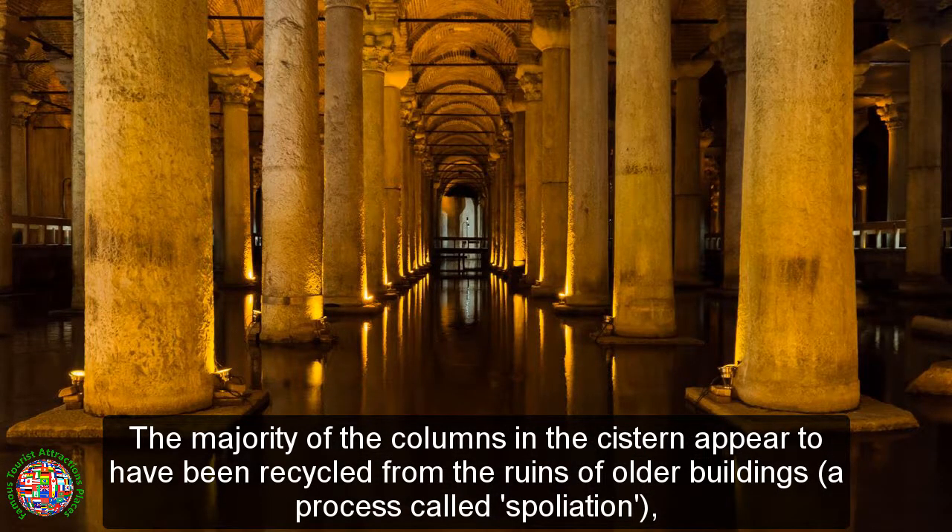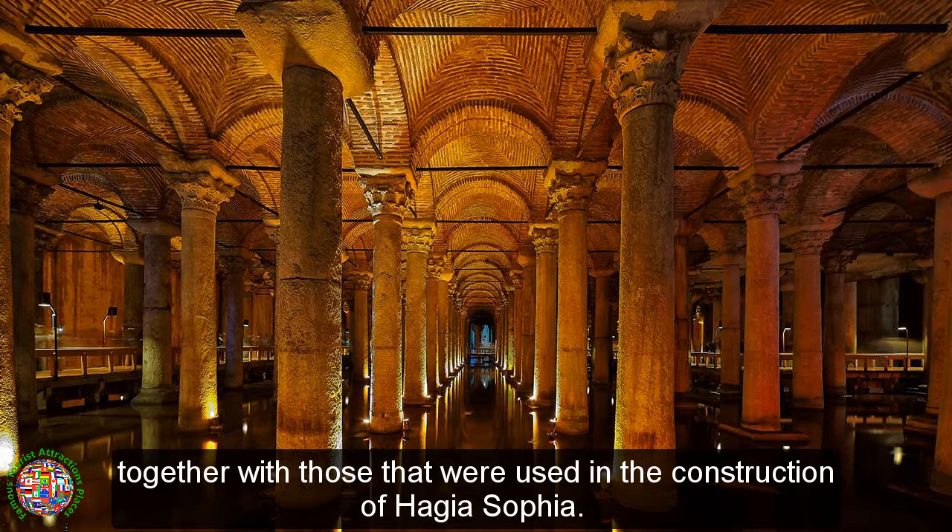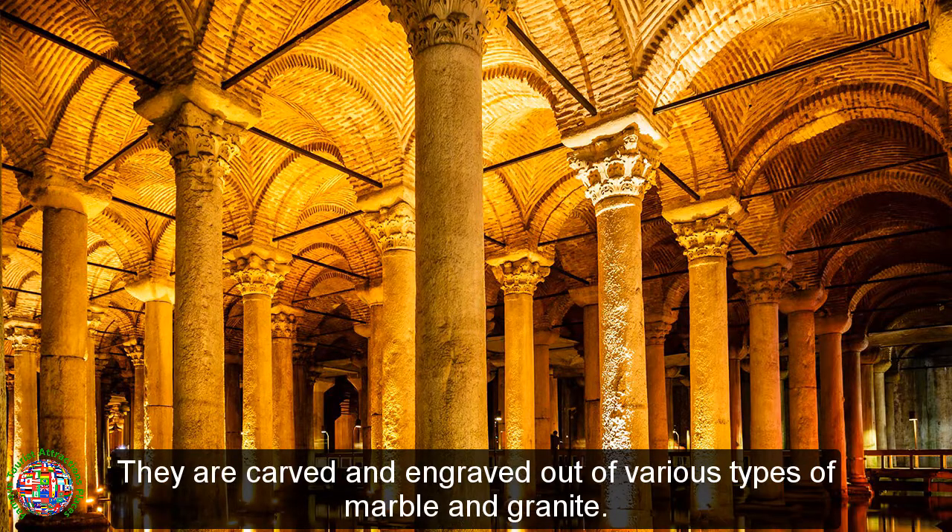The majority of the columns in the cistern appear to have been recycled from the ruins of older buildings, a process called spoliation, likely brought to Constantinople from various parts of the empire, together with those that were used in the construction of Hagia Sophia. They are carved and engraved out of various types of marble and granite.